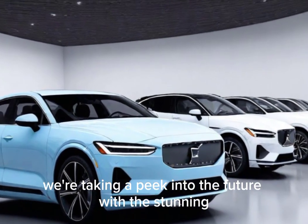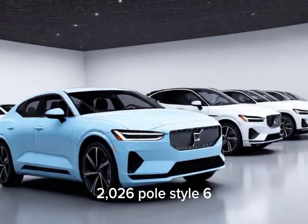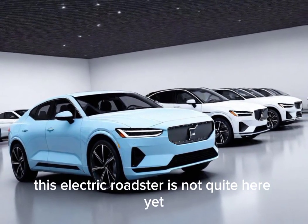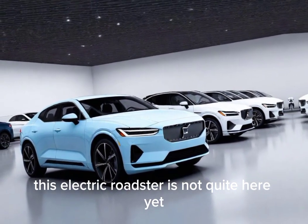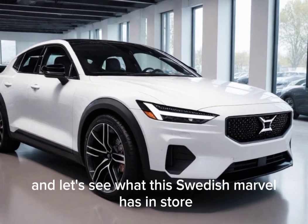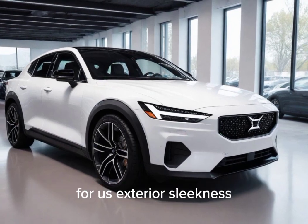Today, we're taking a peek into the future with the stunning 2026 Polestar 6. This electric roadster is not quite here yet, but it's already generating a ton of buzz. So buckle up and let's see what this Swedish marvel has in store for us.